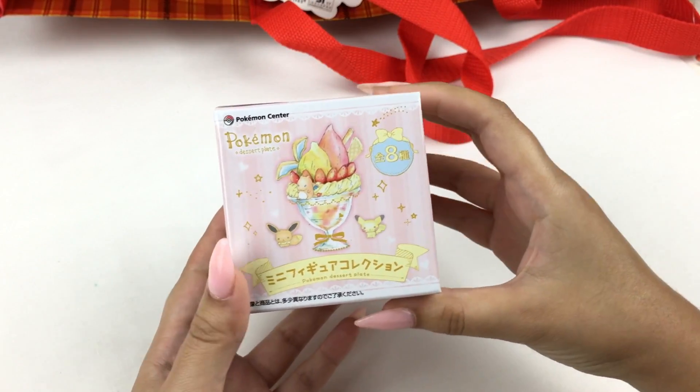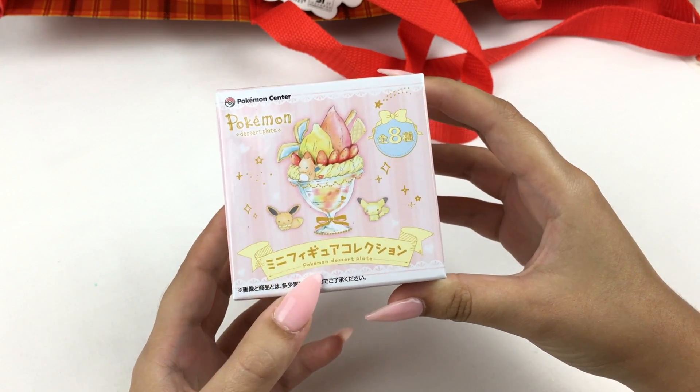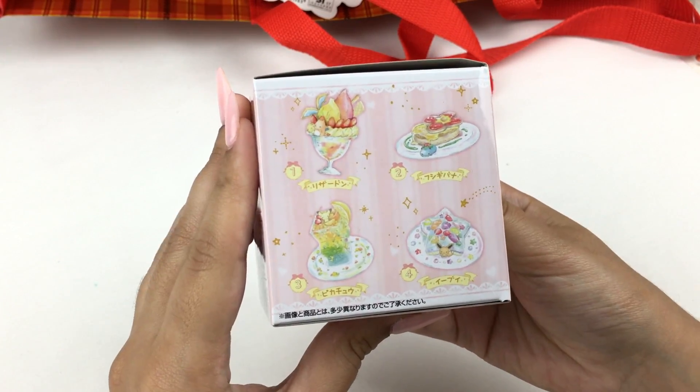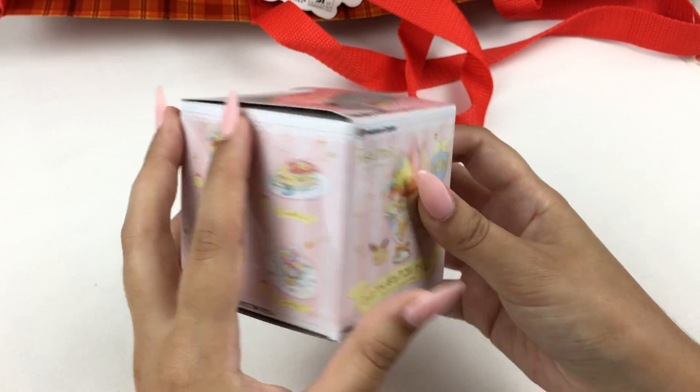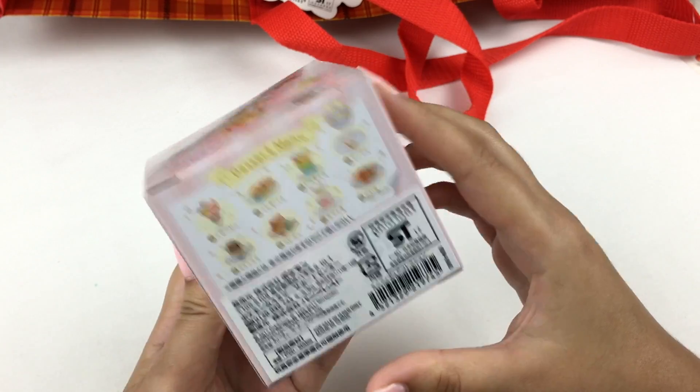Let's grab the next thing — oh I can see it, yay! It's a blind box. I saw a lot of people got these and I was super happy about it because I really love this series. It's the Pokemon dessert plate blind box, and there's a couple of different ones shown on the side. Oh my gosh, these are so cute, I'm so excited to open this.